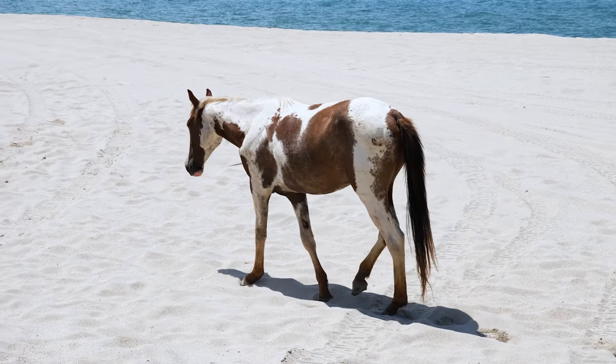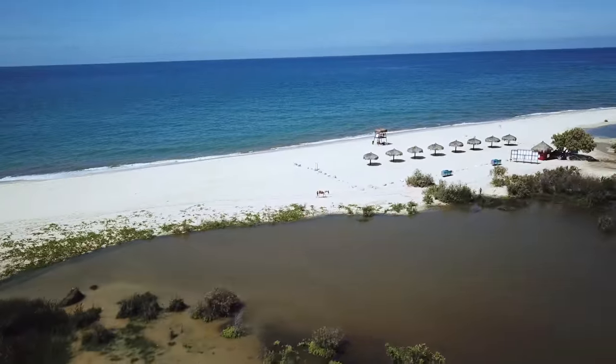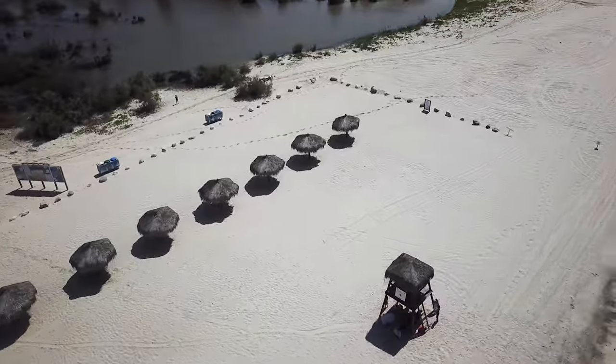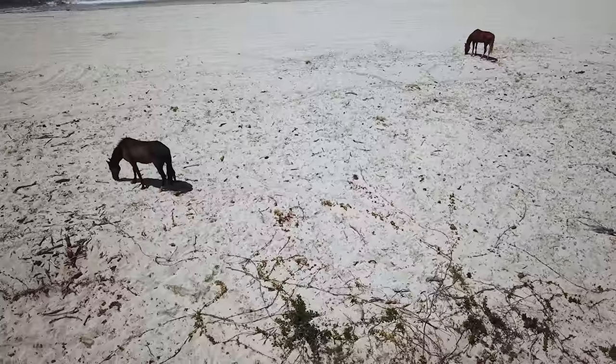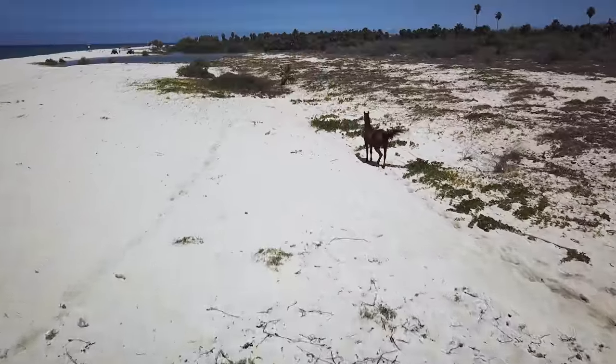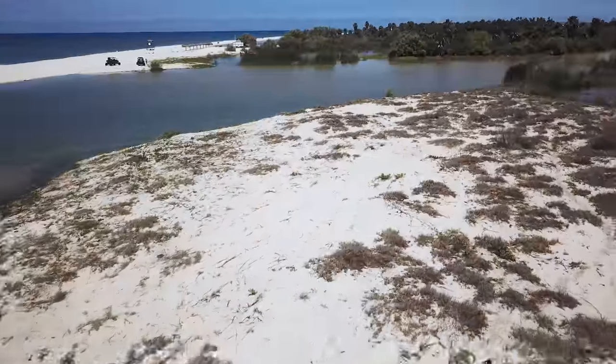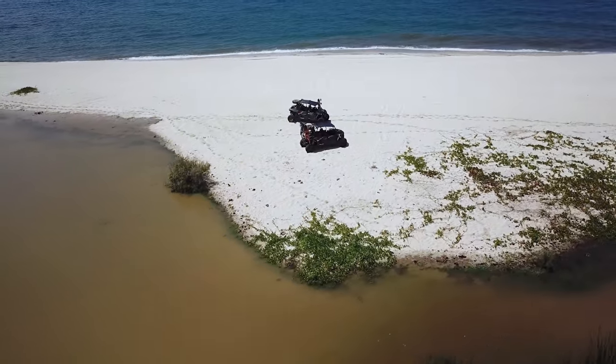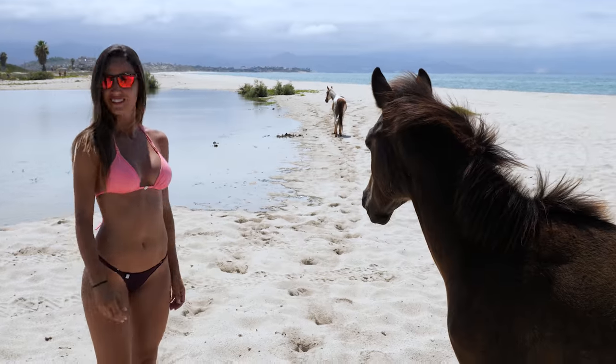Taking a different route than the one they'd taken before sprung on them the kind of beauty that the East Cape has to offer, both expected and unexpected. Along the way, they start passing entire groups of wild horses and indigenous cattle, and they can't help but stop off at a lagoon to get a closer look.